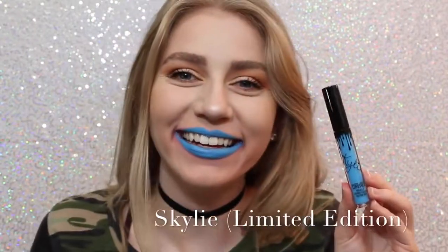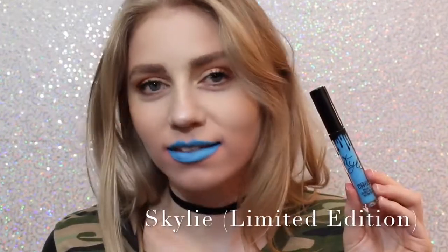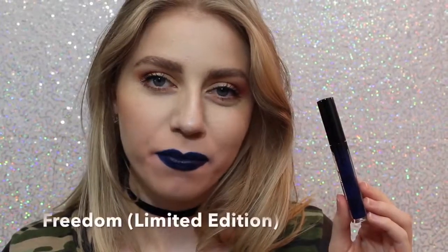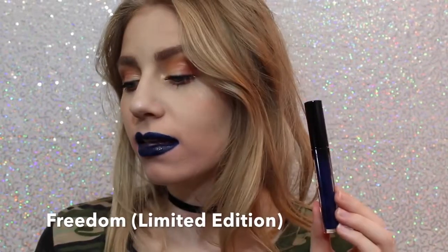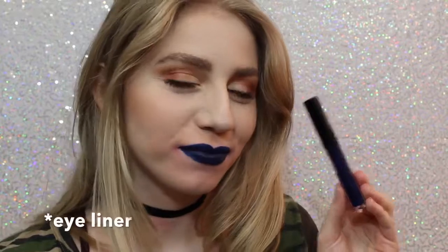Next is Skyli. Most people probably don't like this color, but I love it. It's so cool. You could even wear this shade as eyeliner, or you can just wear it as lipstick. Next is Freedom, which also is Limited Edition — came out with Skyli for 4th of July. It's also a beautiful color. A little bit more wearable on the lips, but you could also wear this as a lip liner.